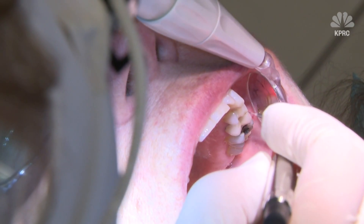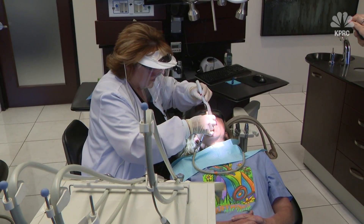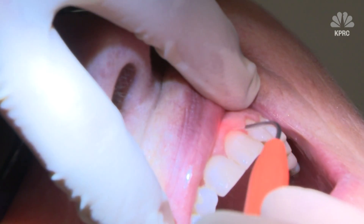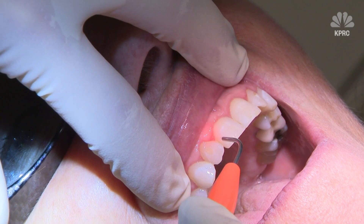Preventing or reversing gum disease is important to reduce sensitivity, bad breath, and much worse. Oral inflammation leads to systemic disease, such as cardiovascular disease and lung disease. It really is oral health leading to systemic health.